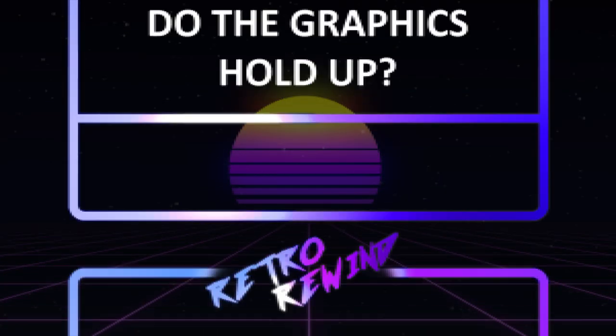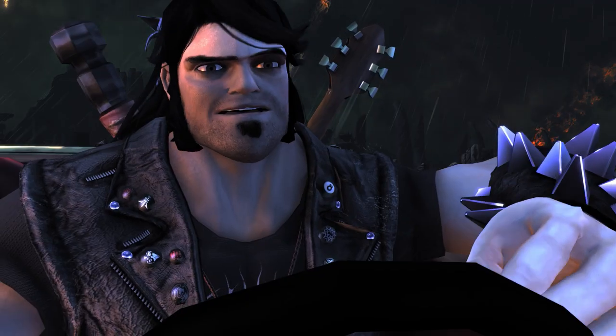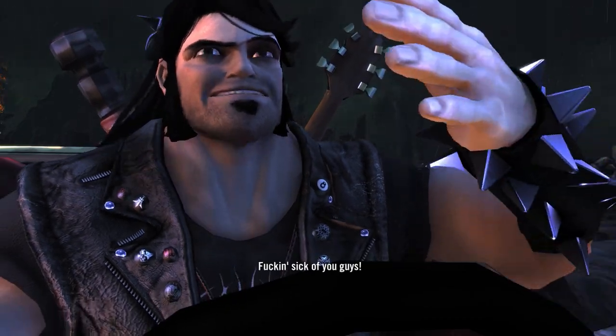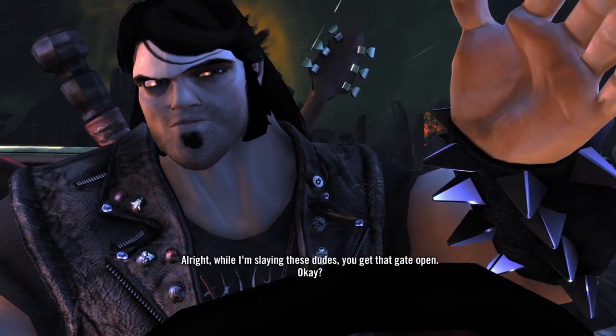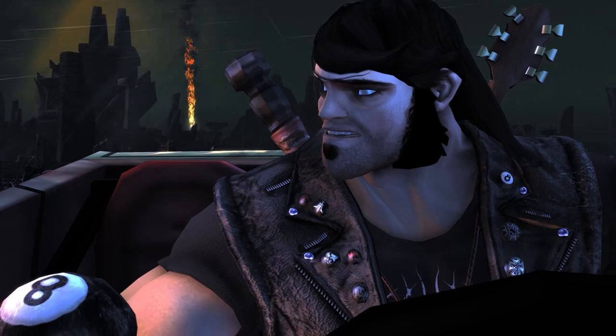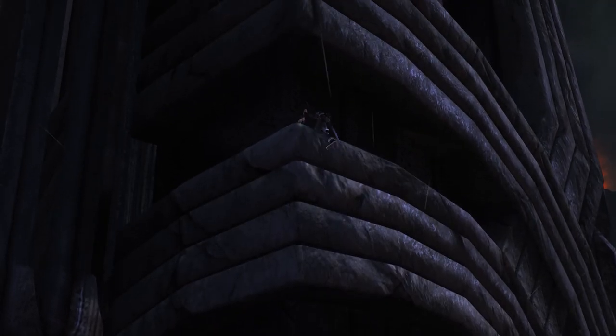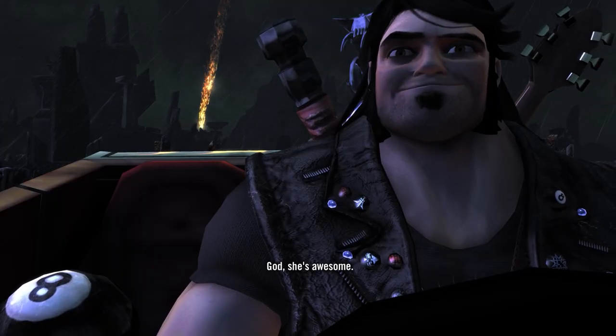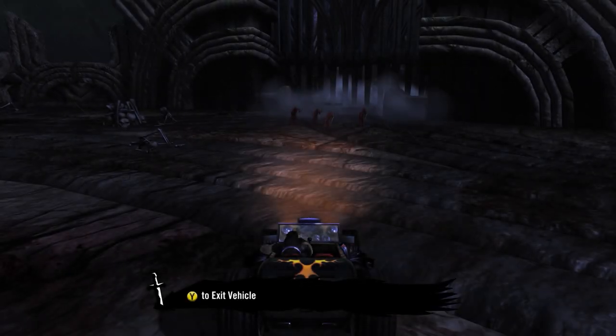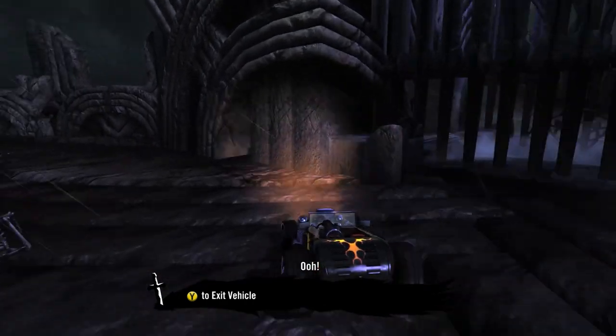Verdict: do the graphics hold up? Absolutely they do. This game has a stylised look that makes it timeless and gorgeous. On PC you can crank up the resolution to 4K 60Hz, which is pretty amazing for a game from 2009. Eddie Riggs' cheesy grin looks even cheesier in 4K, and the metal landscapes look stunning. You'll feel like you're in a heavy metal album cover.